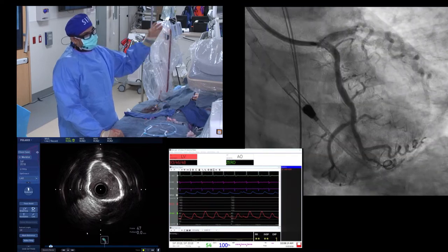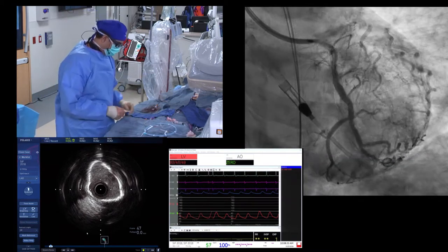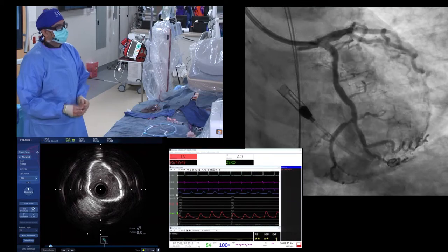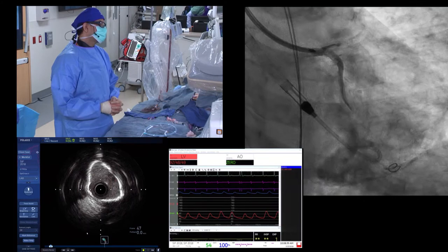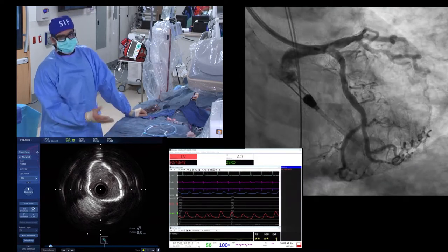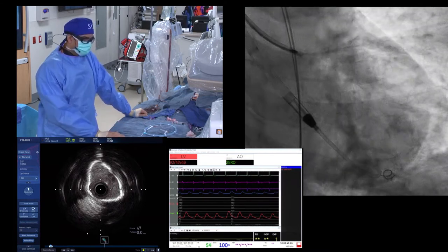Post-rota picture already looks better with debulking. Plan is to wire the LAD, balloon the circumflex, then wire the LAD. Should we be concerned about having already ballooned the LAD before following with rotoblader? There's no big dissection or flap on IVUS after the ballooning, so it should be okay — though curious what the panel thinks.